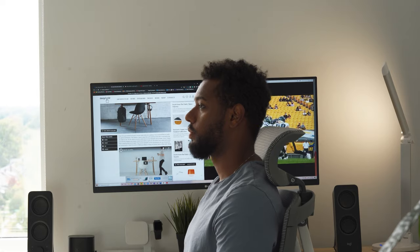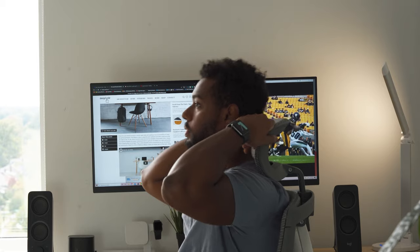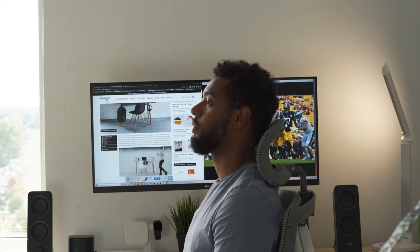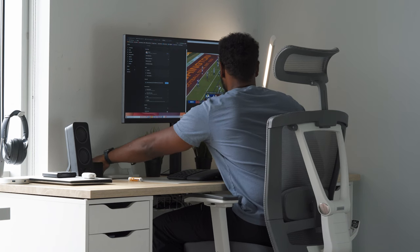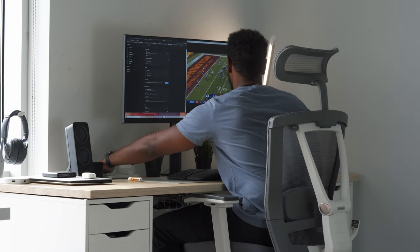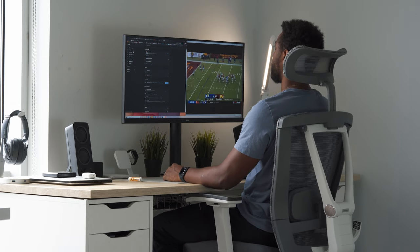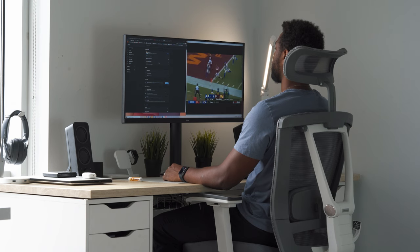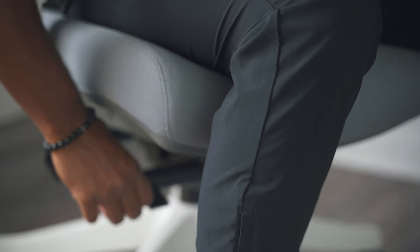Starting at the top, you can easily adjust the headrest by pulling it up or pressing it down depending on what height is most comfortable. You can also adjust the angle of the headrest by pulling it forward or pushing it backward to prevent the hump neck so many of us are developing. I've always avoided chairs with headrests, but the way this one fits between my shoulders and head, I honestly forget it's even there.